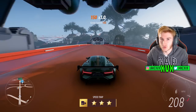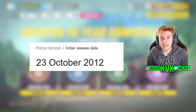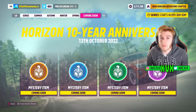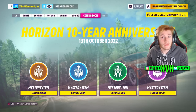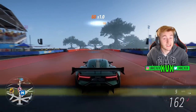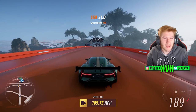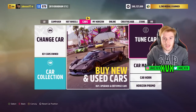We already know the theme for this update is going to be anniversary-themed, because next month in October, Forza Horizon turns 10 years old — it's the 10-year anniversary. We already knew the theme of the update, however today they've released information about what's going to be within it along with a trailer, so I'm going to talk about all that in this video. If you enjoy it and you enjoy Forza news, make sure to subscribe.